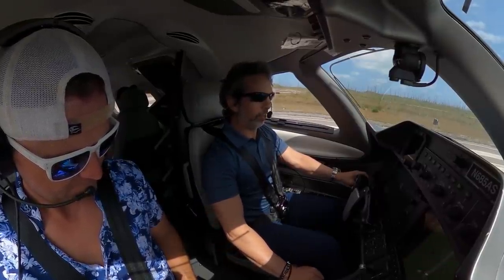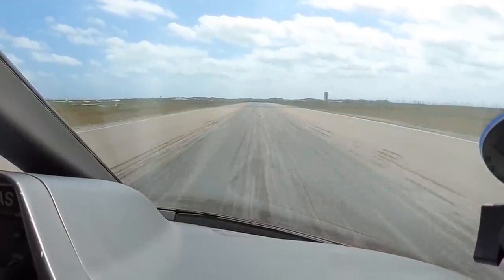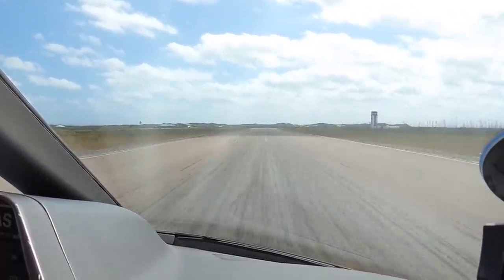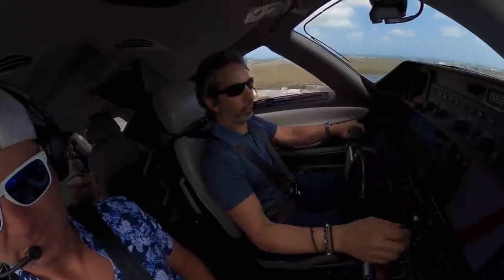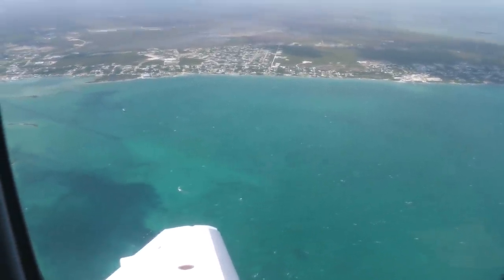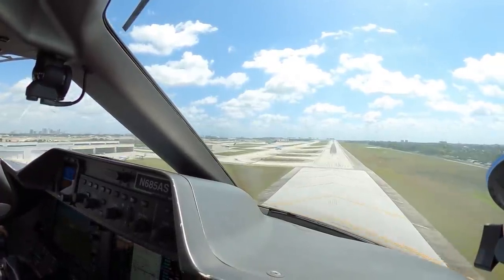Thrust lever coming up, thrust is set, ATR is armed. Marsh Harbor traffic, Phenom, 10-mile final runway nine. Speed alive, rotate. It was only about a 35-minute flight over to Fort Lauderdale.